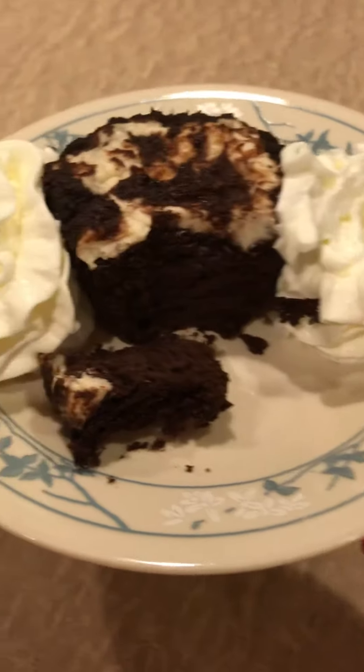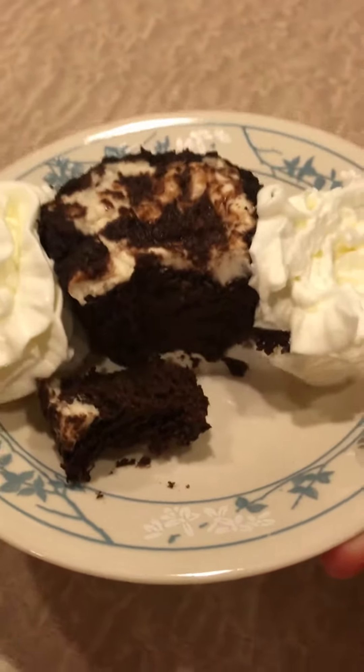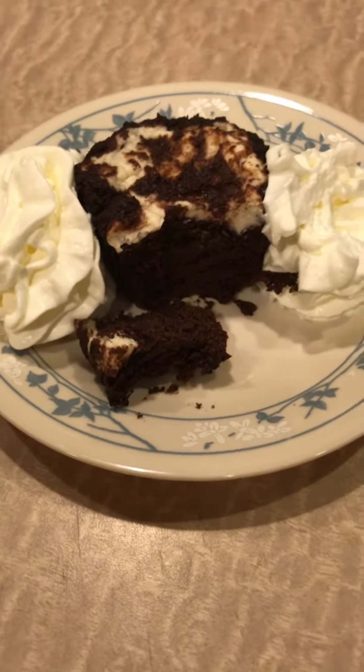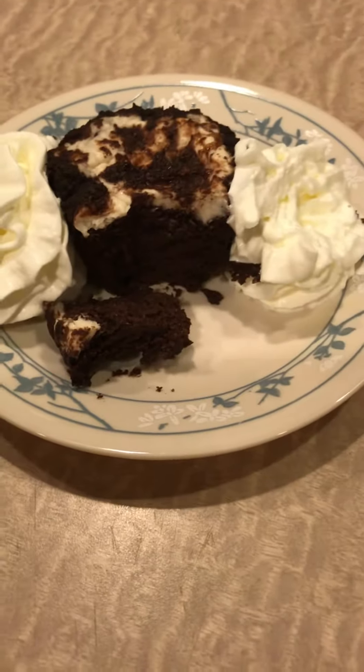Y'all, this is a keeper — definitely good, great with the cream cheese filling. So if you have made the chocolate pumpkin cupcakes, you might want to try this for fun. Happy Saturday!